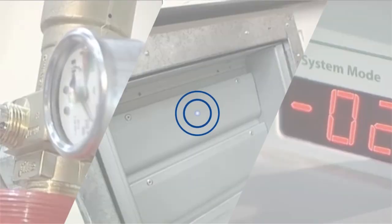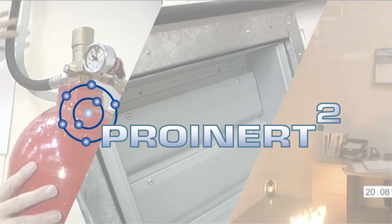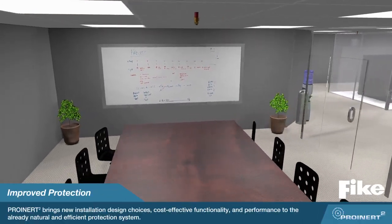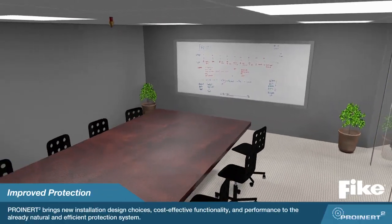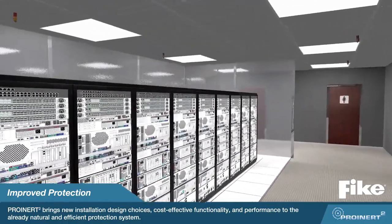Introducing Fike's ProInert 2 Fire Protection System. ProInert 2 expands upon the popular ProInert system, continuing to be a natural, efficient way to protect your valuable assets while bringing new installation design choices, cost-effective functionality, and greater performance than competitive systems.